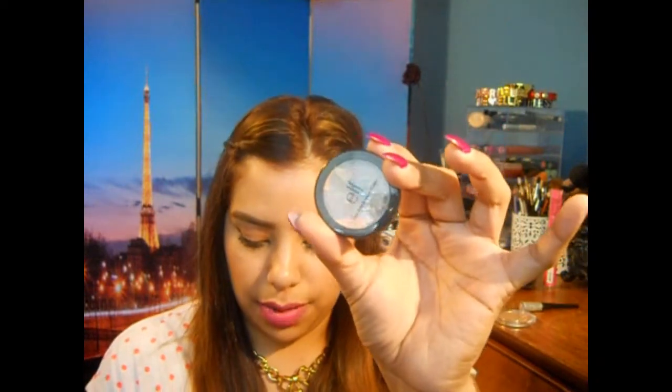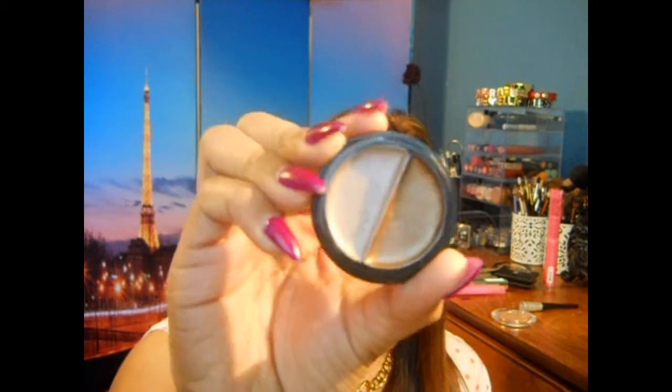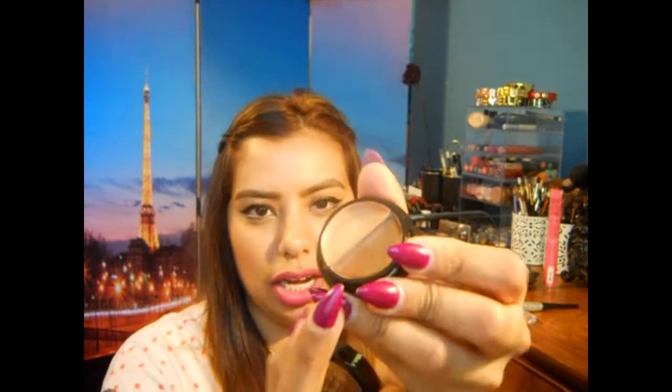This one is called Pearl and it really is just like a pearl — it looks just like what it sounds like, a pearl-type eyeshadow primer. And then this one is called Champagne and again it's just like the actual color. I also found these cream eyeshadow duos by e.l.f. Butter Pecan is not that pigmented, but Mocha Swirl is super pigmented and the colors look really, really nice. There's like a taupe color and then like a bronzy color. Butter Pecan is like a tan color and then a golden bronze color.